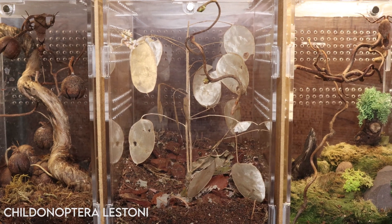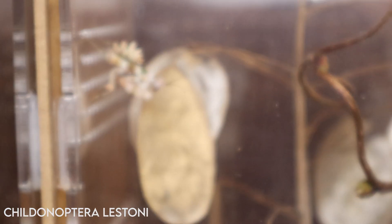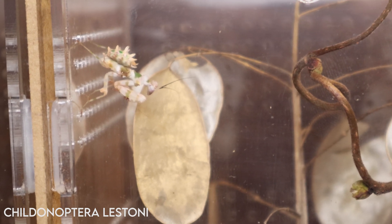Childonoptera Lestoni is looking good in his new home. I think he just can't believe the space he's got now — he's living the life. I believe he may also be approaching his final molt as the wing buds are looking rather bulbous.